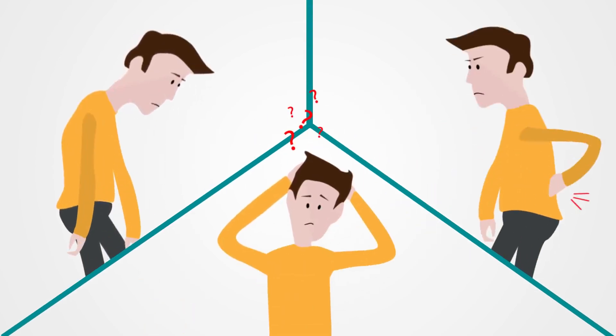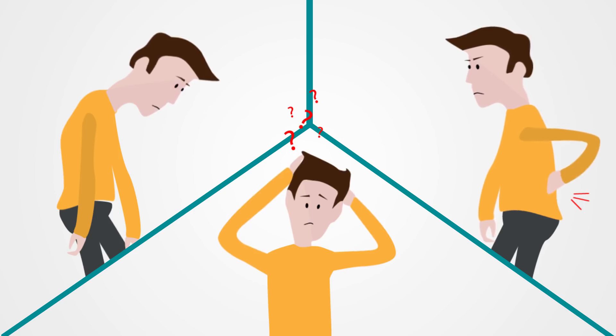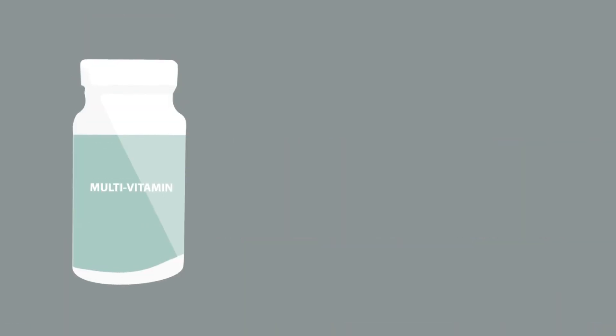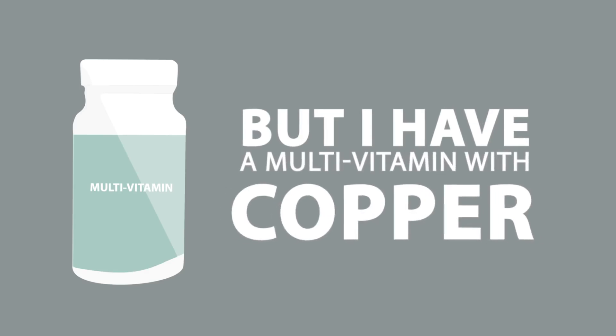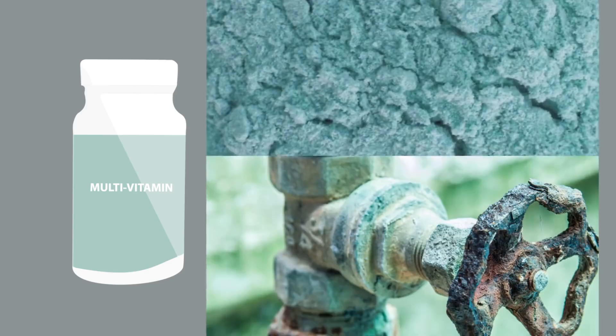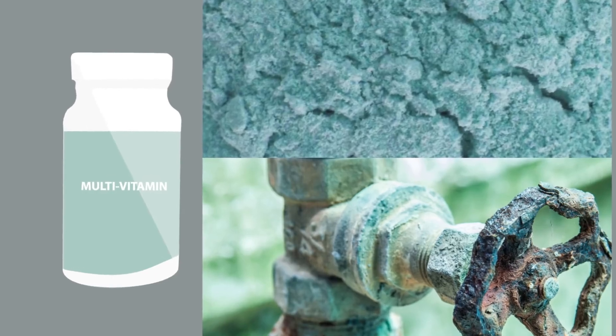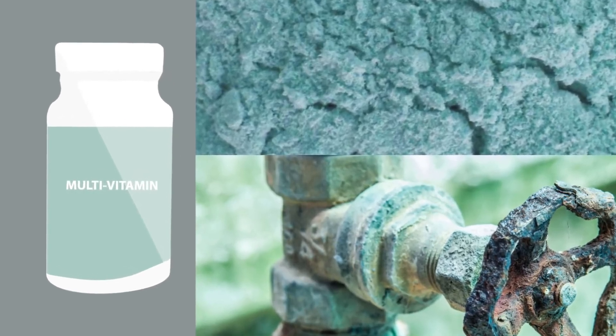Lethargy, loss of mental clarity, and physical discomfort are only the first signs of trouble. You might be saying, but I have a multivitamin with copper. Yes, but that's copper two — the same blue copper on corroded pipes and in the dirt that cannot get into your cells to be utilized.